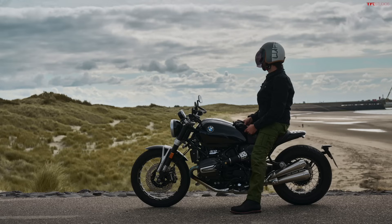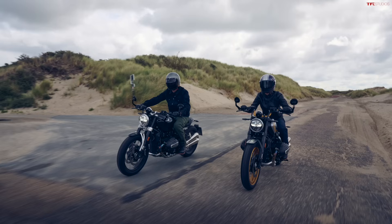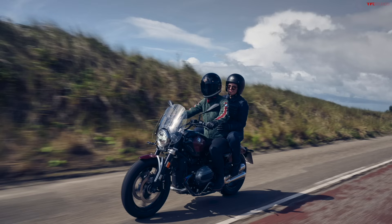Both bikes have dual 310mm discs with radial monoblock calipers, which is pretty cool. Something I also like about this platform — similar to what they've pushed on the R18 — is that they've designed this as a customizable platform. Hopefully that takes off quickly, because when the R18 came out there were some really awesome custom builds right away. This bike has been pretty popular for customizing, and I'm excited to see what owners, custom shops, and BMW themselves come up with in terms of special editions and variants.